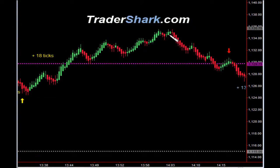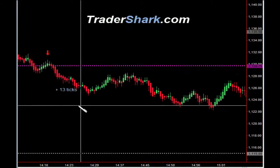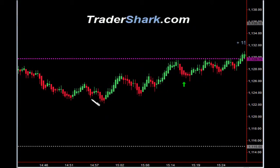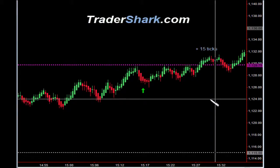The market broke back up above the hourly range high, then found it as resistance. An opportunity to get short — target one and target two were hit for a total of 13 ticks. The market then went into sideways expected Friday afternoon consolidation. Another opportunity to get long; target one and target two were hit for a total of 15 ticks.